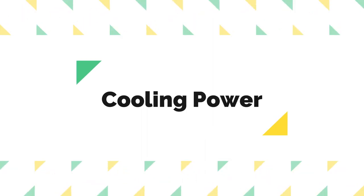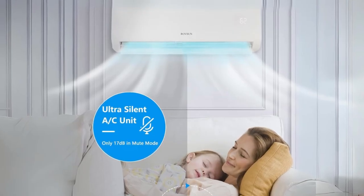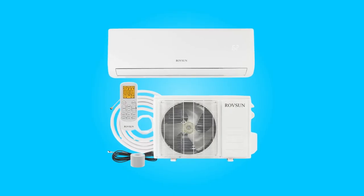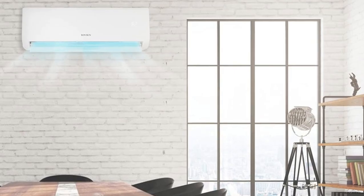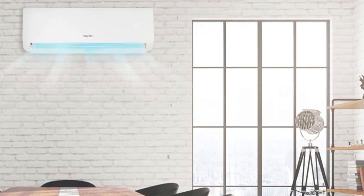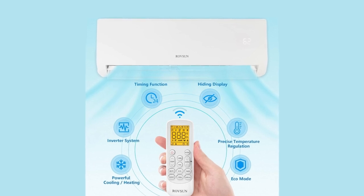Number one: cooling power. This air conditioner boasts impressive cooling power, making it suitable for rooms up to 1,250 square feet. With inverter technology, it efficiently cools various spaces such as bedrooms, living rooms, dens, offices, or apartments. The fast cooling feature ensures a quick and effective temperature drop.